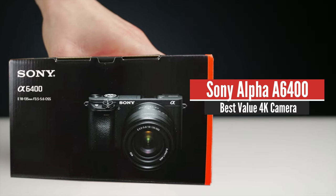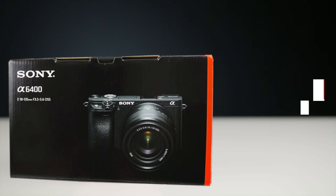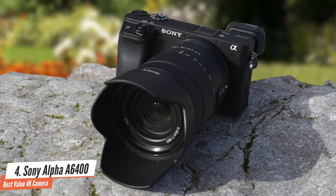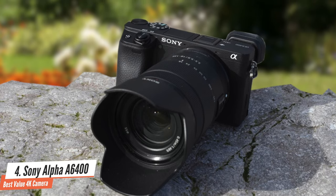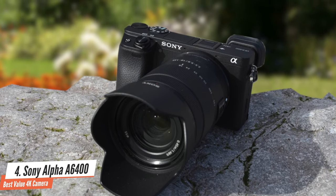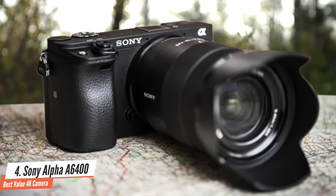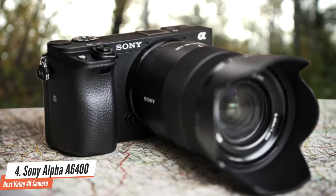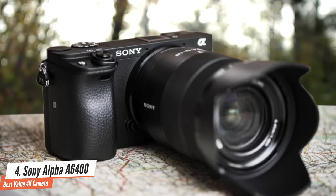Number 4: Sony Alpha A6400. Coming up next on our list, we have an amazing mid-range camera from Sony, the Alpha A6400, which presents an intuitive experience. Besides its amazing video shooting performance that's perfect for vloggers, the Sony Alpha A6400 presents a versatile performance that's great for photographers as well, with its enthusiast-level performance.